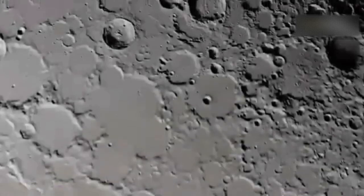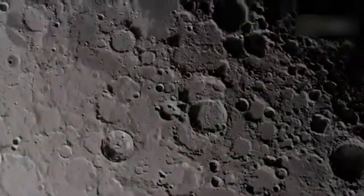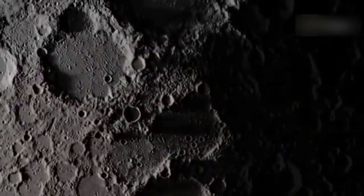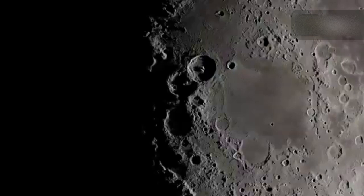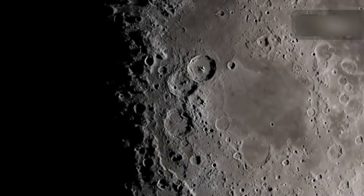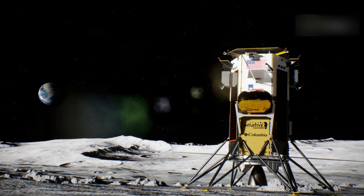The crater is about 43 miles wide and is a satellite of the larger Malapert crater nearby. Near Malapert A, there's also an area called Malapert Massif, a lunar mountain that rises up 16,400 feet above its base.